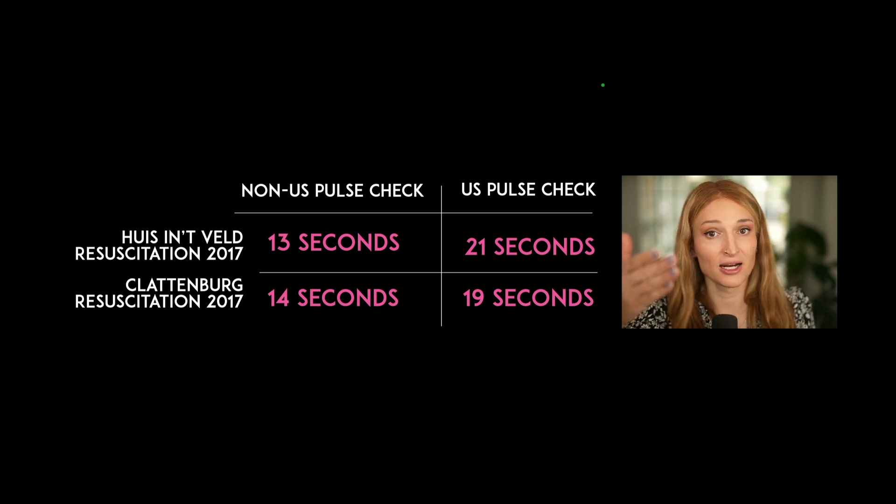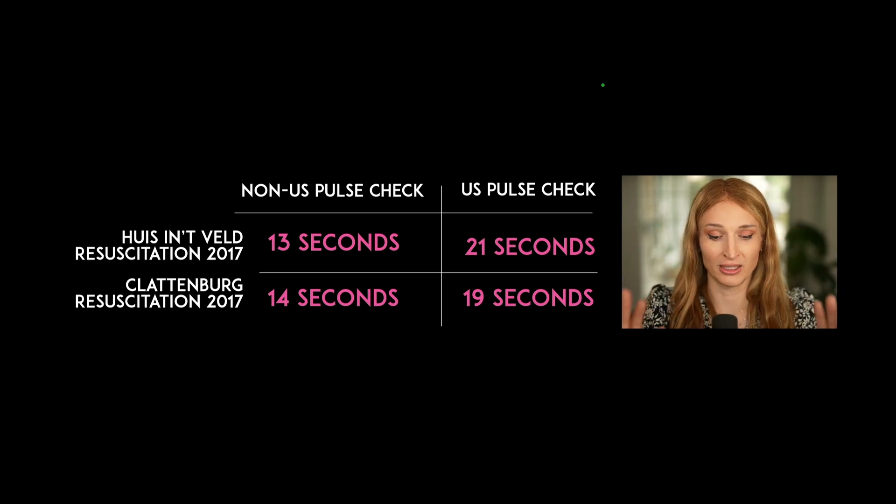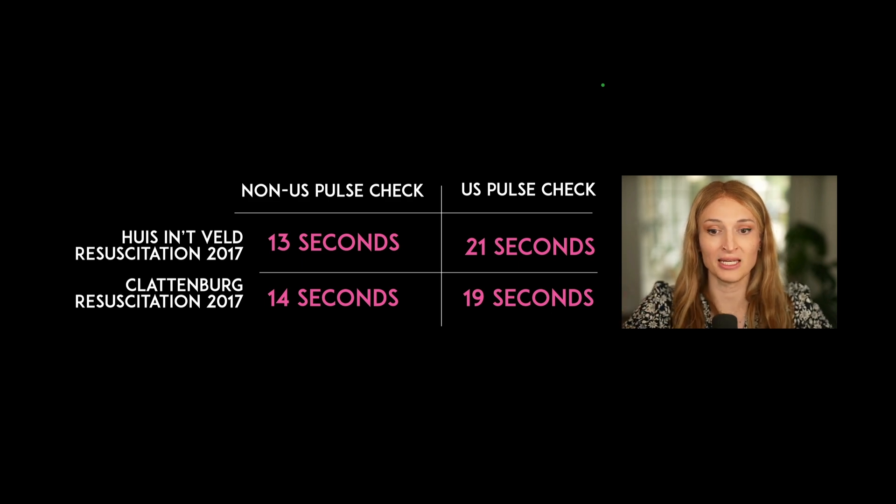I see this data and it's real, but here's my problem — said with utmost respect to the authors — these are codes that weren't run well. If you look at the non-ultrasound pulse checks, they're 13 and 14 seconds, almost 50% more than they should be. There's no place in the known universe where 10 seconds doesn't equal 10 seconds, and that's true in resuscitations. The ultrasound machine itself doesn't do anything you as the provider don't make it do. You are prolonging the pulse check. This is really saying that providers who don't keep track of time prolong pulse checks. Remember: 10 seconds is 10 seconds.